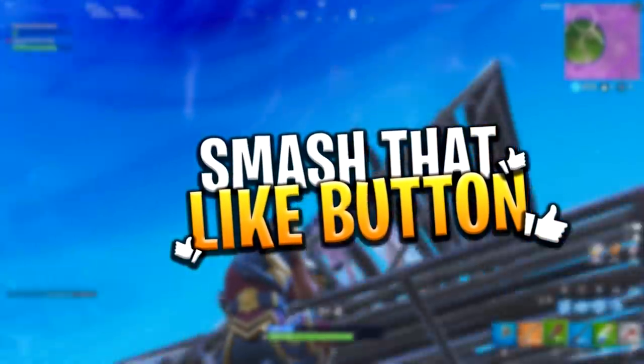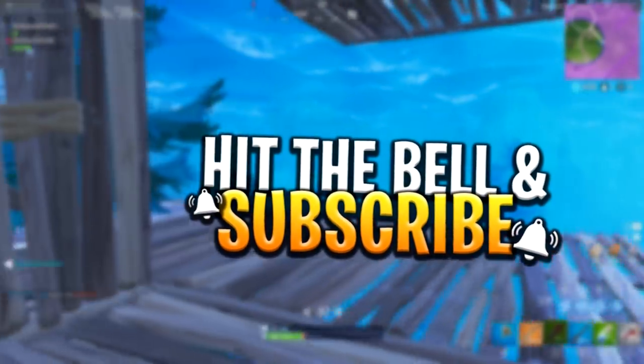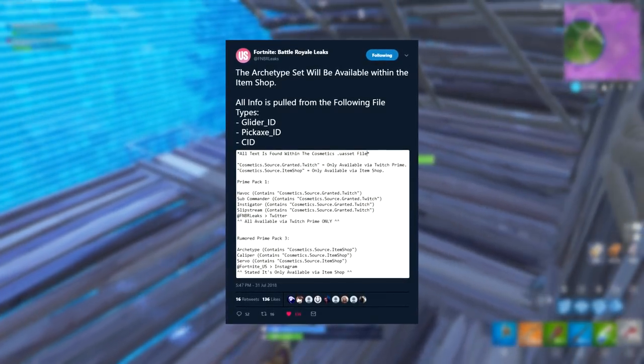Before we get into it, guys, please do not forget to leave a like and also subscribe to the channel if you haven't already for more videos just like this in the future. But other than that, let's get into this straight away.